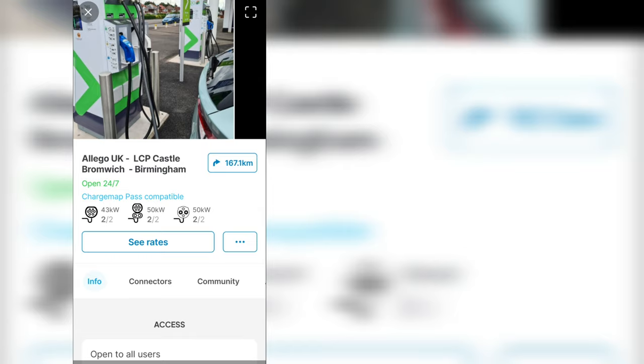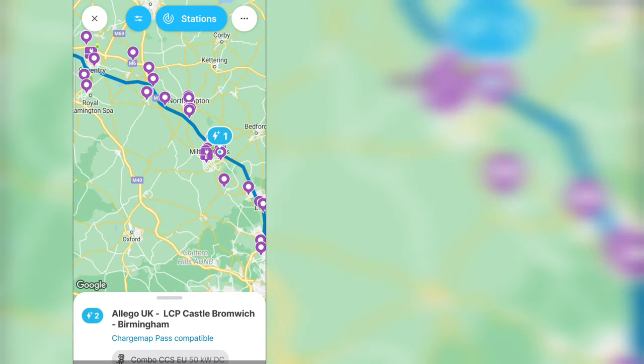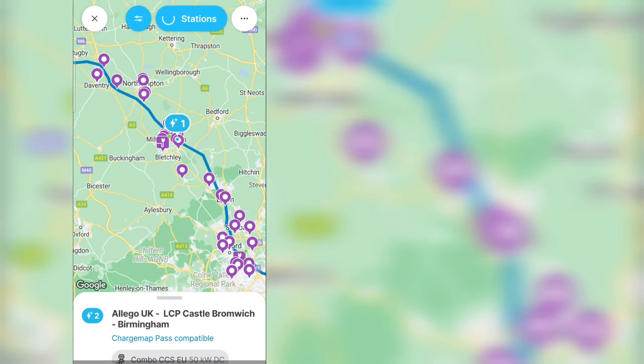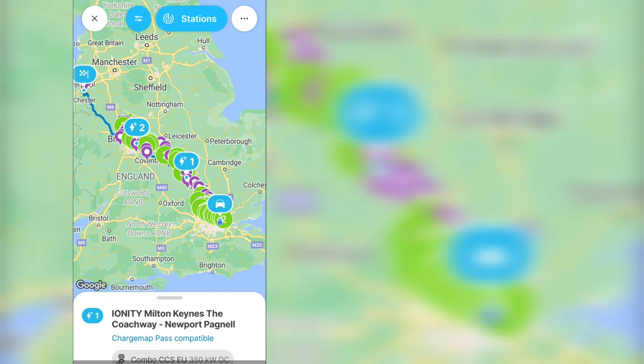Checking the stations — there are two at 50 kilowatt, which isn't amazing, but okay. There's a choice of chargers and some filtering available. I'm not 100% sure the state-of-charge figures are completely accurate, but they're not too far off. Charge Map is probably a candidate.